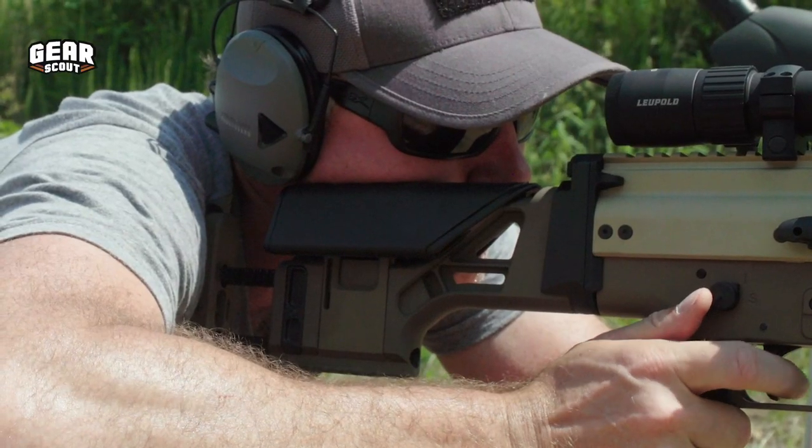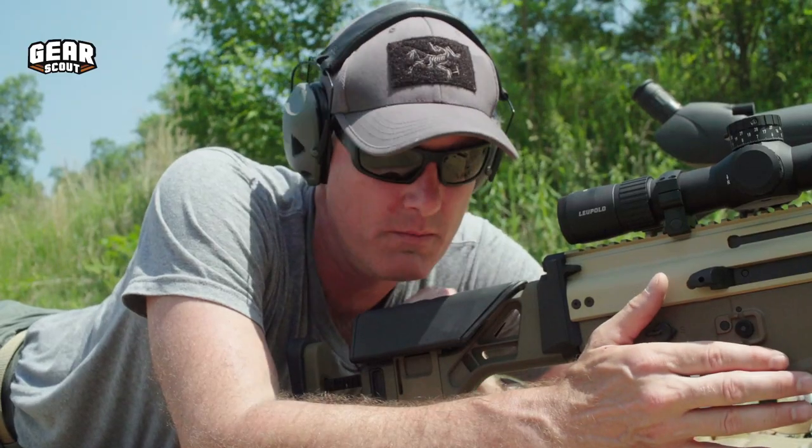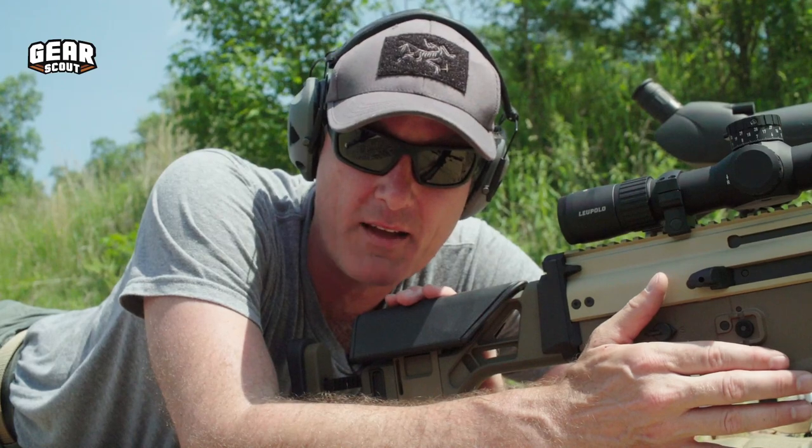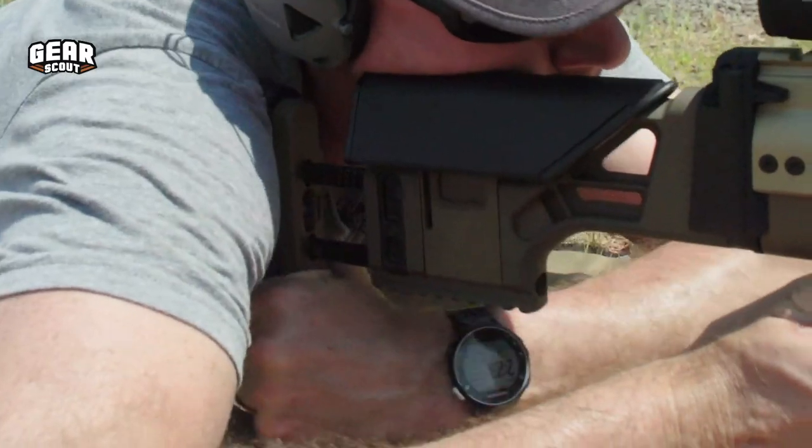It also comes with a two-stage Geissele trigger, which is much better for precision shooting. It has a special precision shooter stock with multiple adjusting points for length of pull and cheek weld.